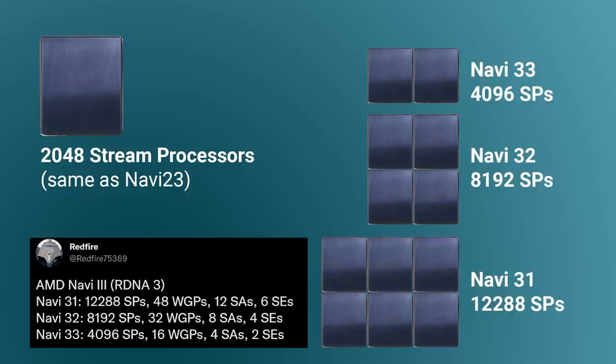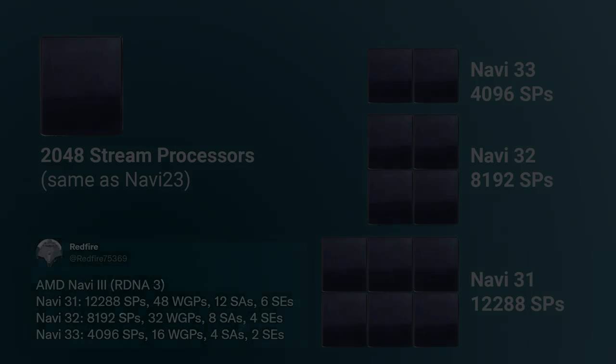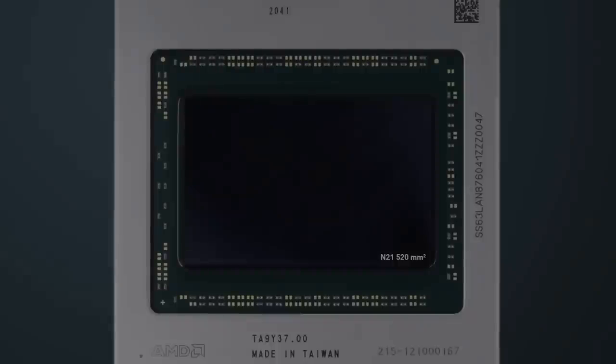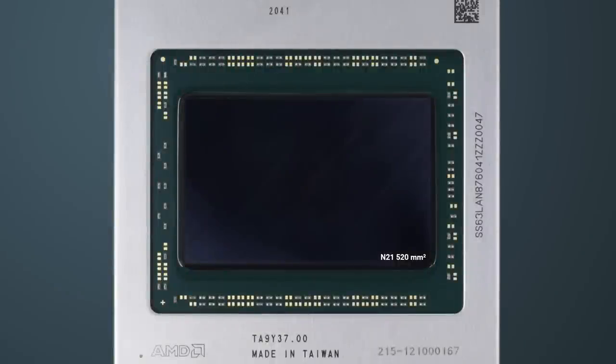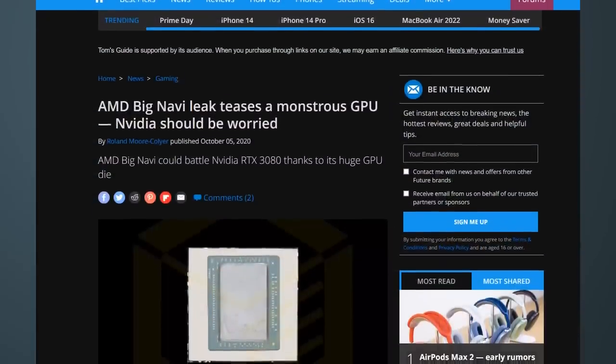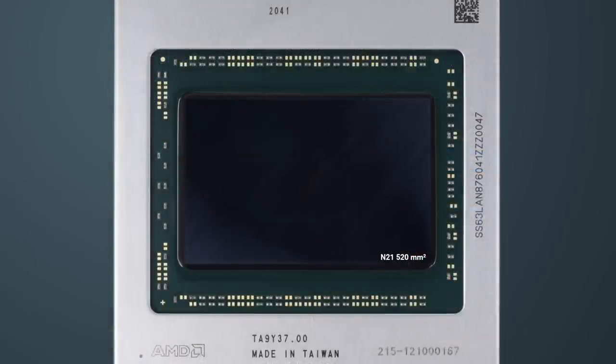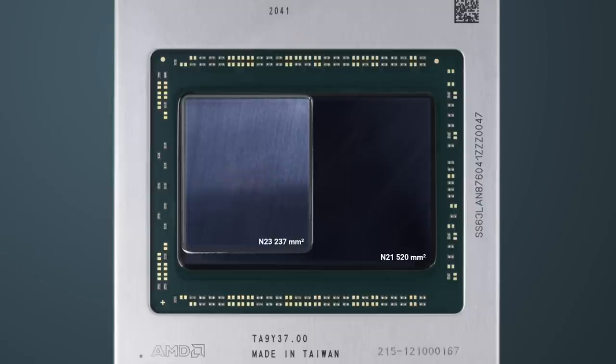TSMC reported that for a typical SoC, their 5nm technology scaling was projected to reduce chip size by 35% to 40%. So if we take Navi23 as our baseline for the RDNA3 chiplet — which maxes at 237mm² — and reduce it by 35%, so that's 65% of the size, we get 154mm². We have Navi21, like the 6900 XT, at 520mm²; Navi23, like the 6600 XT, at 237mm²; and the RDNA3 chiplet would be roughly 154mm².